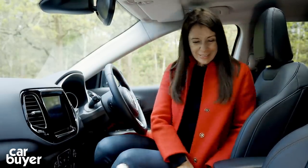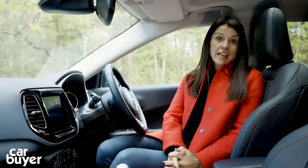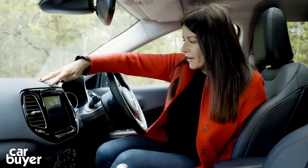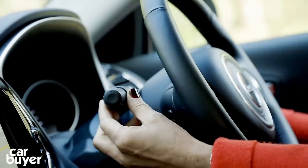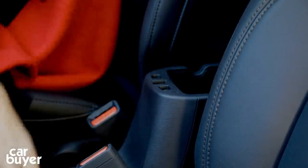Sadly, once you get inside it's a little bit of a letdown — it doesn't live up to the style that the exterior promises. It just looks quite old-fashioned in here, and I'm not too sure about the quality either. There are some soft touch plastics around the place, but just look at the stalks — they wobble and feel like they might snap off at some point. And this centre console — the build quality isn't the best on that either.